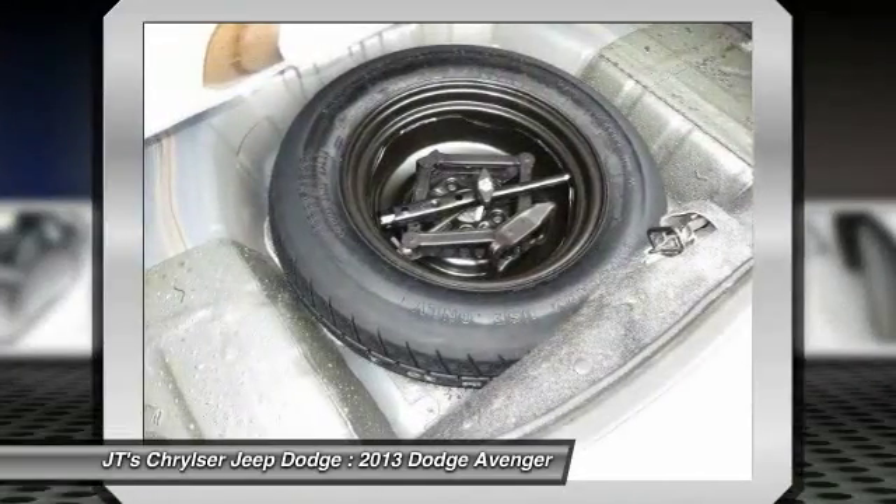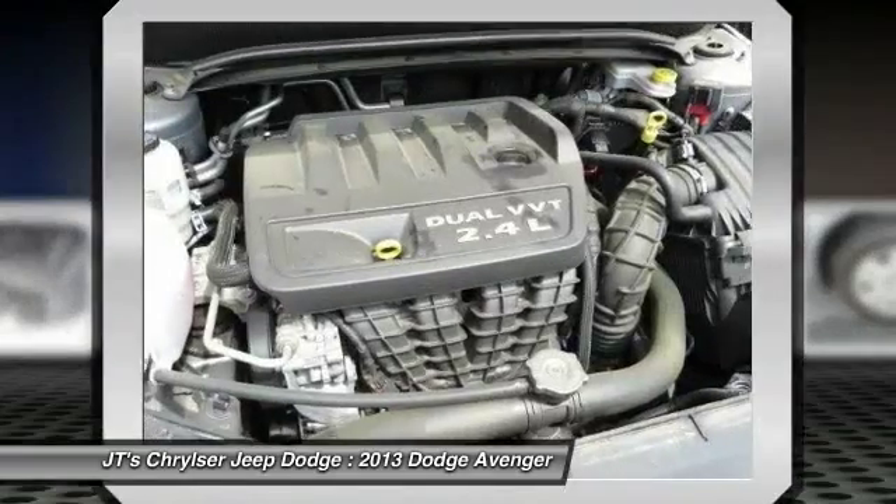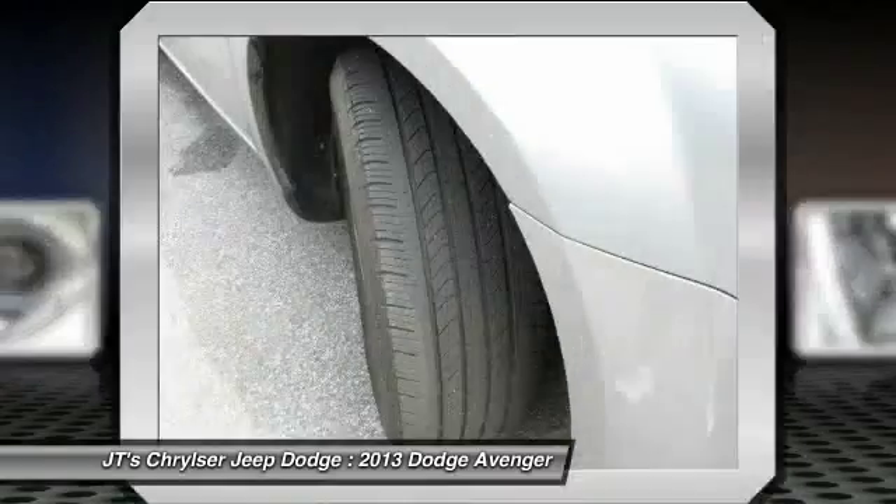Power steering, adjustable steering wheel, driver airbag, cruise control, floor mats.